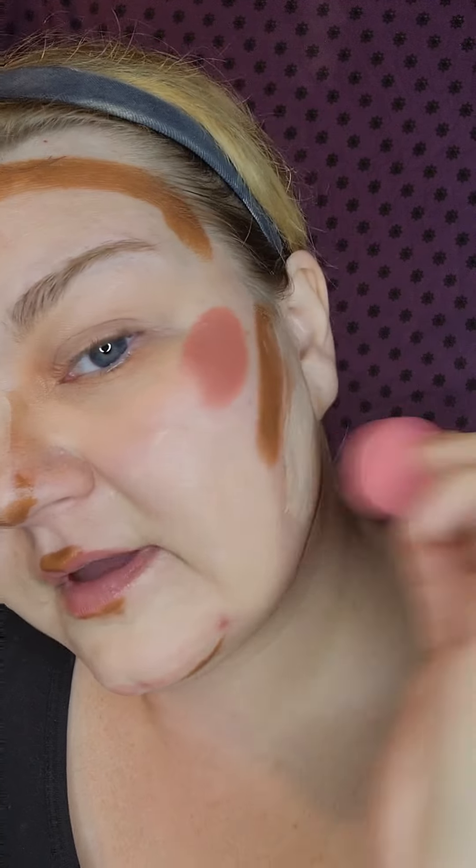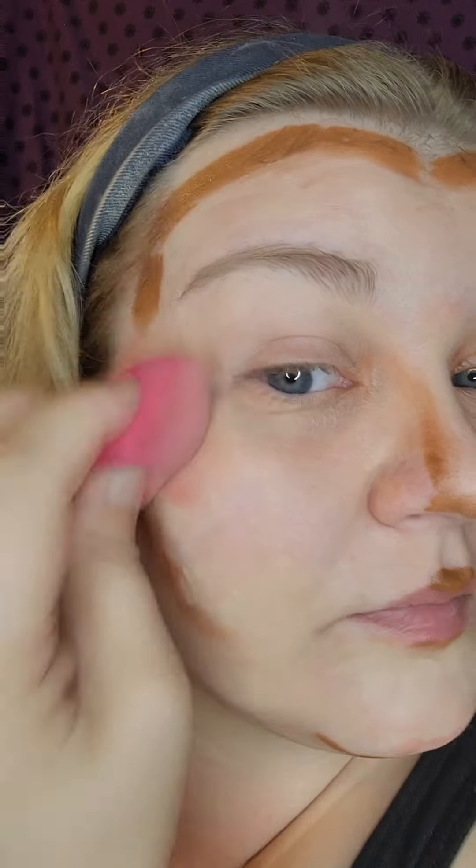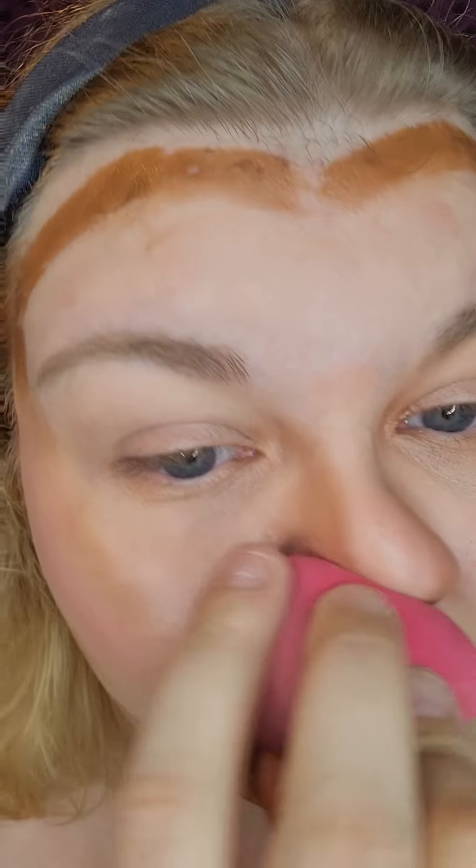My hair is all over the place — it's still drying, so it's getting frizzy as we speak. And then I'm going to go in with the blush. Everything is blending really nice so far. Honestly, it's been so long since I've done this technique.